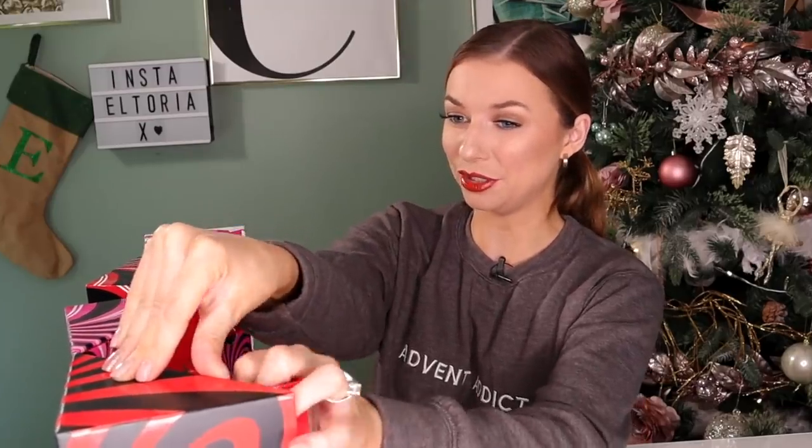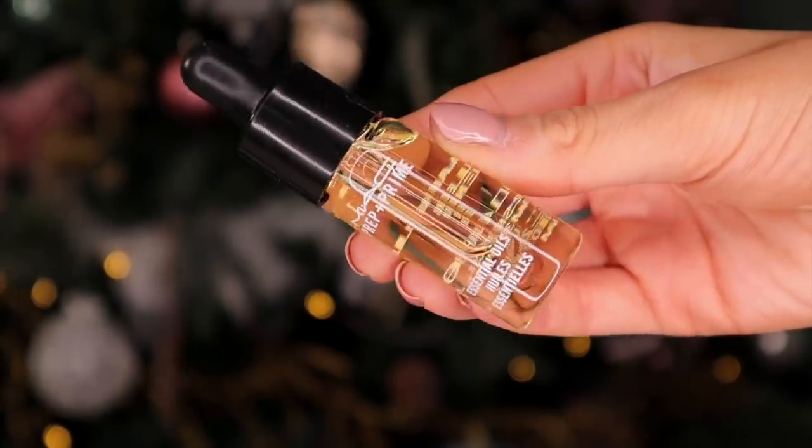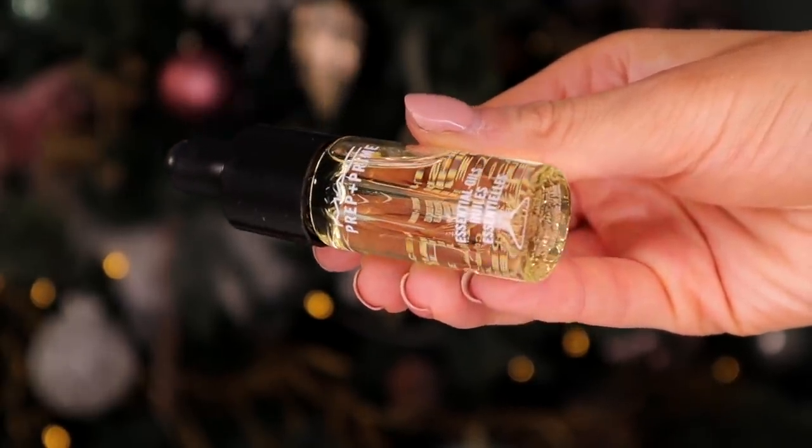Day number eight is a big door. We have Prep and Prime next and this is the essential oils. This is something to wear on its own or mixed in with a moisturiser. It's got grapefruit and chamomile in it, so it's very rejuvenating for the skin and it's perfect for the upcoming months. It's got a great little pipette so you can definitely blend it into a moisturiser really nicely.